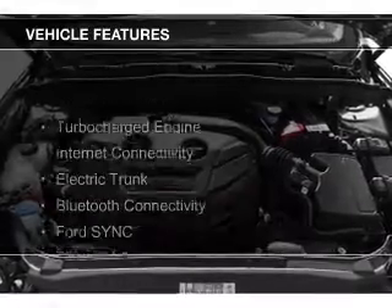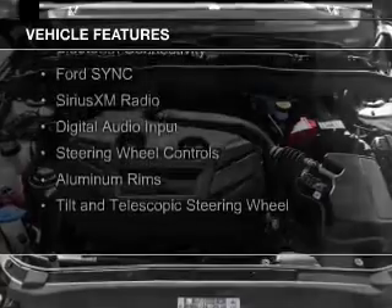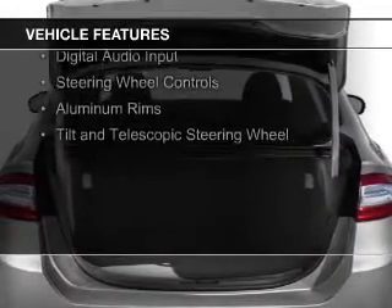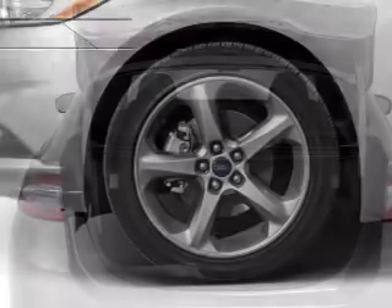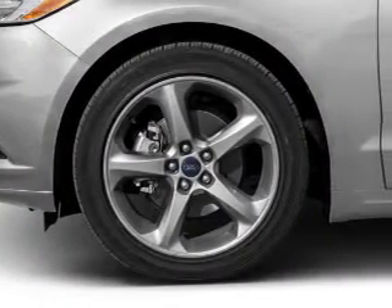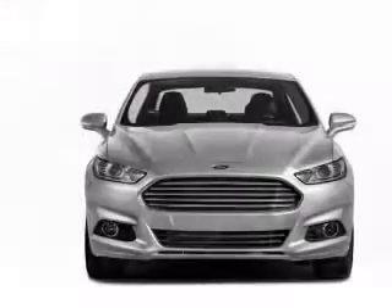The features include a turbocharger, internet connectivity, electric trunk, Bluetooth connectivity, Ford Sync voice activation, Sirius XM satellite radio, digital audio input, steering wheel controls, aluminum rims, and a tilt and telescopic steering wheel.